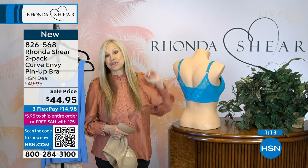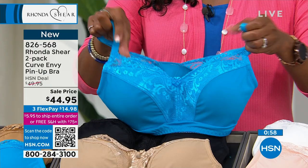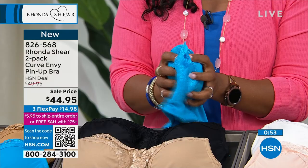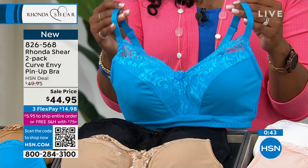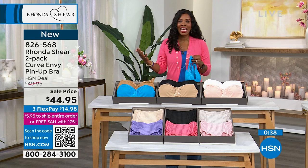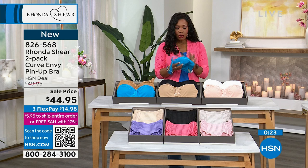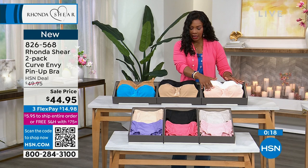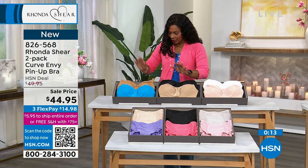The pads alone that pop in and out are $15 a set, so that's $30 worth of pads you're getting. Beautiful bras today — front to back, smooth in the back, adjustability, everything touching your skin is super soft. Step into this bra or put it on over your head — either way it's going to be perfect. You're on flex pay for under $15. In white and pink, black and beige, or suntan and aqua, sizes extra small to 3X. Item number is 826-568.